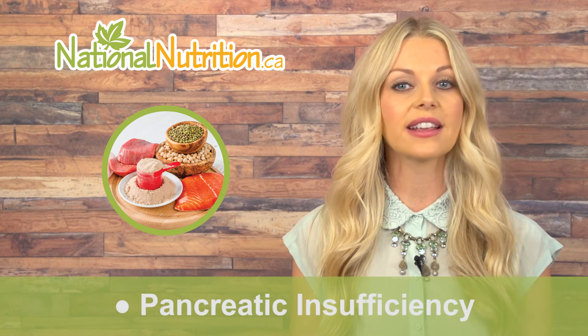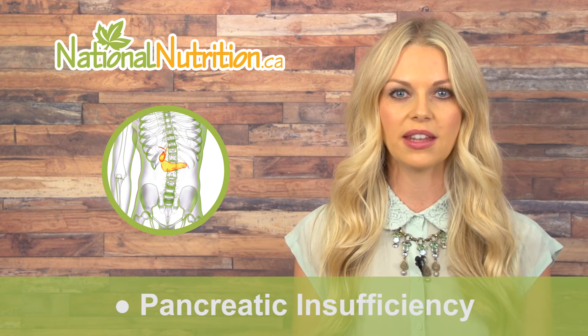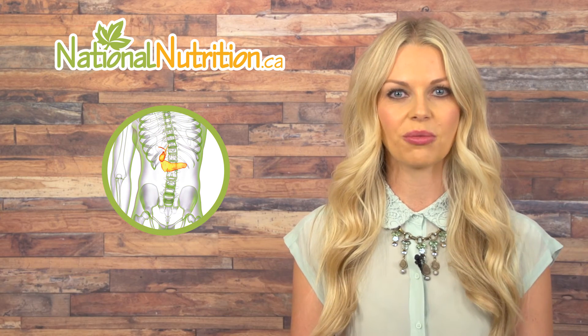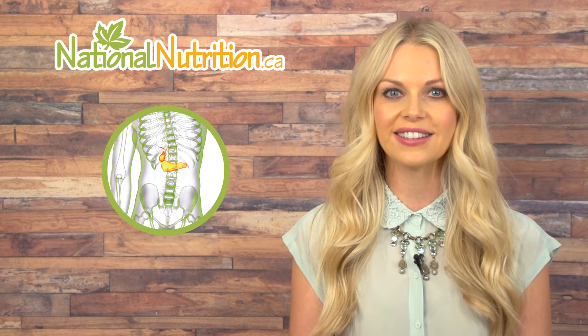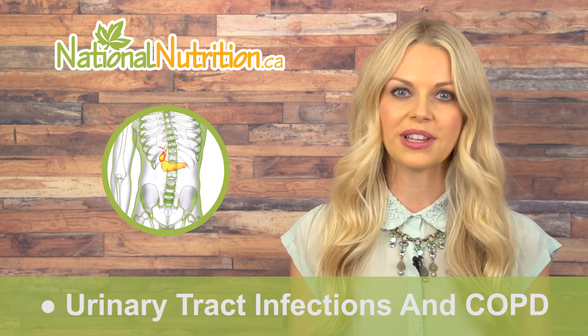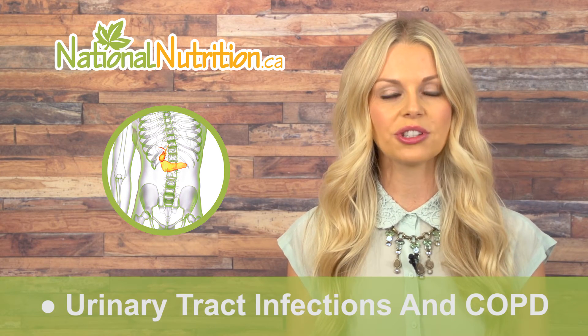Bromelain can be used for pancreatic insufficiency, which occurs when the pancreas is not making enough digestive enzymes. It can also be used in osteoarthritis, rheumatoid arthritis, sinusitis, urinary tract infections, and COPD.